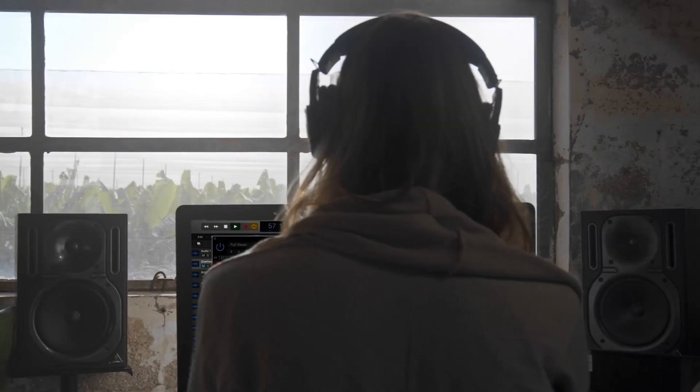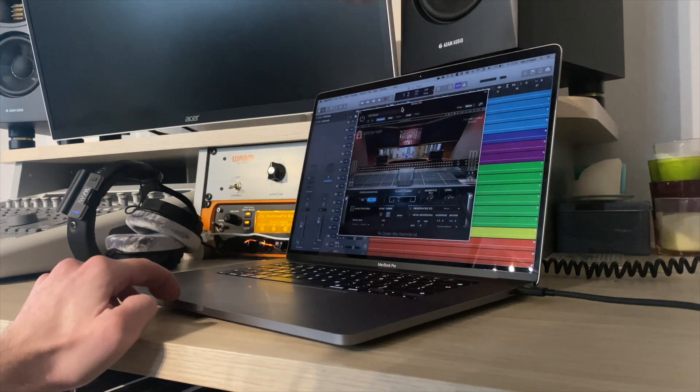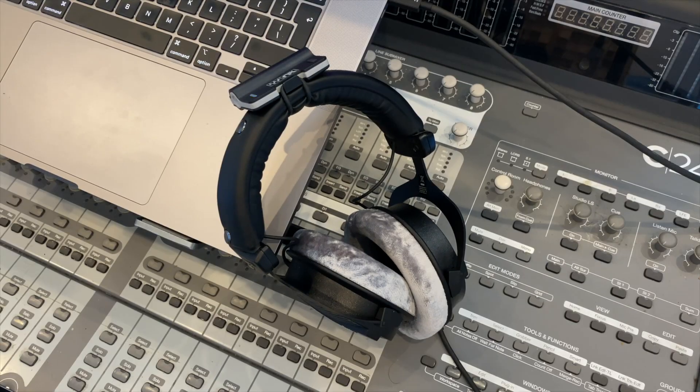With the Waves NX Virtual Studio Collection, you have the power to create better sounding mixes anywhere, anytime, with the headphones you know and trust.